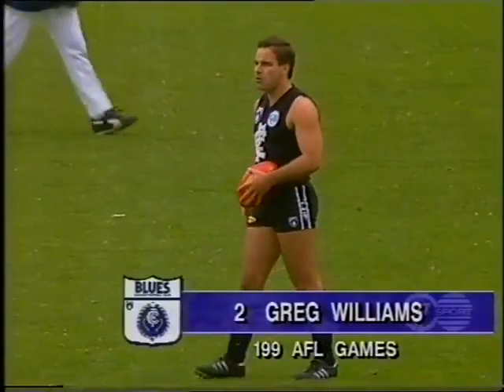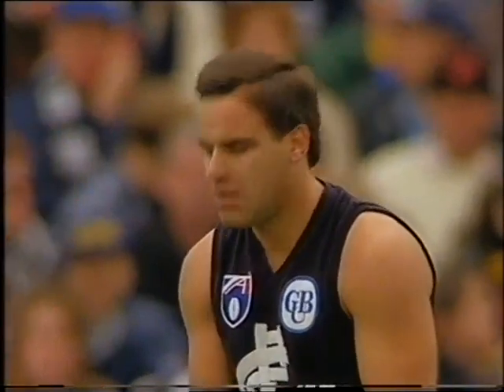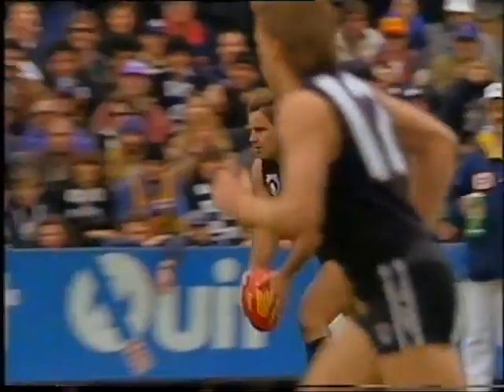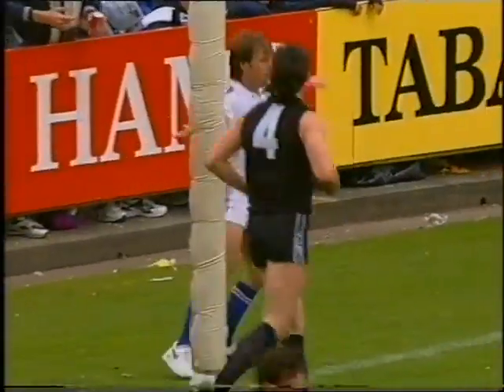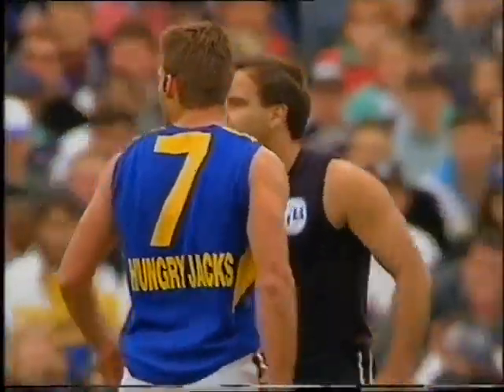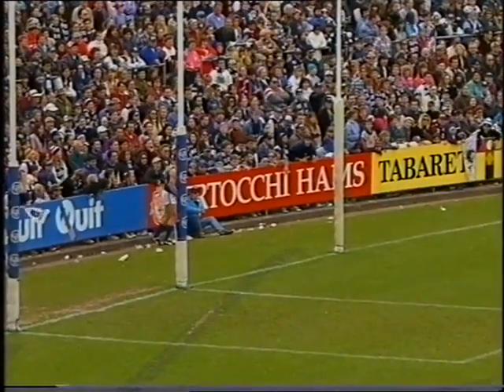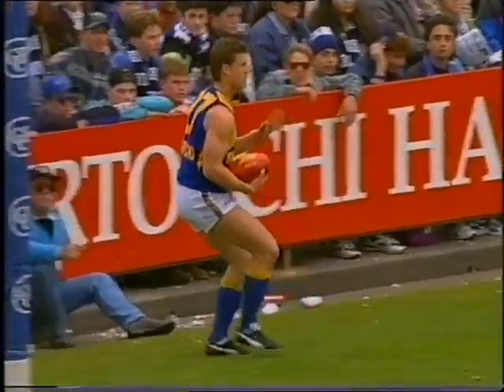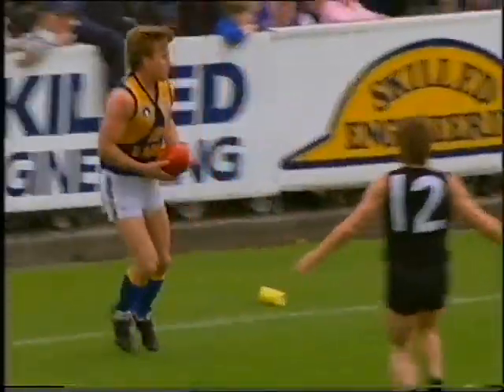Greg Williams will kick from 50. It was bad play by the Eagles because, after Guy McKenna's kicking, they were off and running — they had the loose man. Greg Williams, right on 50 — oh, he ran close to the man on the mark. It's a high floating kick, he drifts it just out of kicking distance, and that caused the inaccuracy. There's Craig Turley, who has obviously been reported. Glenn Jakovic — I'm looking forward to that clash. Robert Wiley's having plenty to say to Turley.